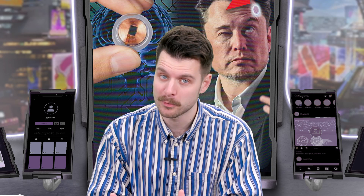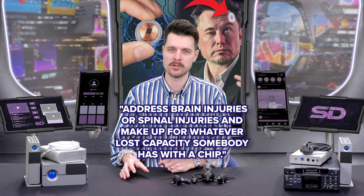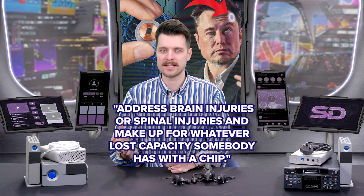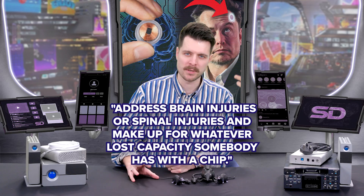So how does it work? I'm no brain surgeon — I'm just a simple rocket scientist. It's sort of meant to be both a computer that you can access with your brain, and also a way to address brain injuries or spinal injuries and make up for whatever lost capacity someone has with a chip. So it's sort of both medicinal and a tool.